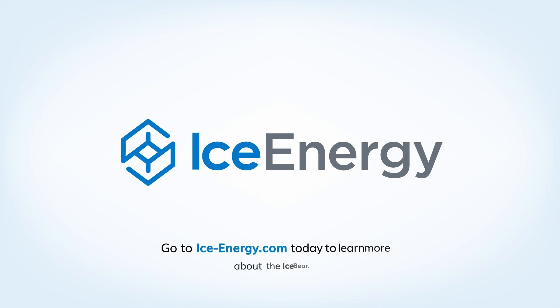Go to ice-energy.com and learn more about incentives, rebates, and utility-sponsored energy storage programs in your area.